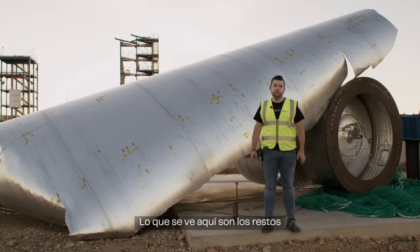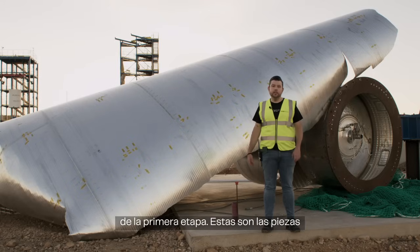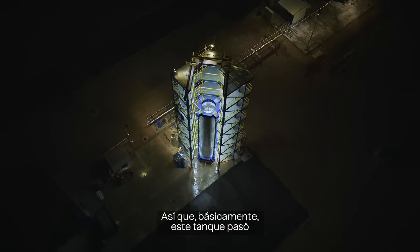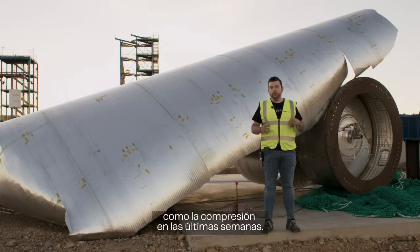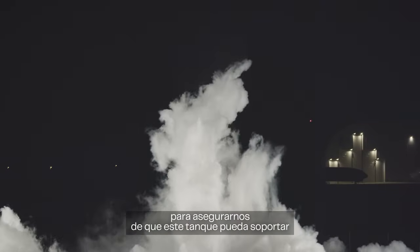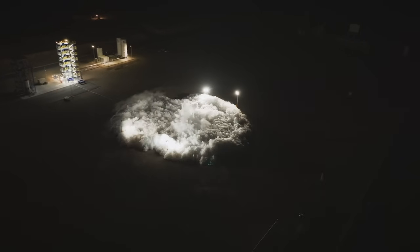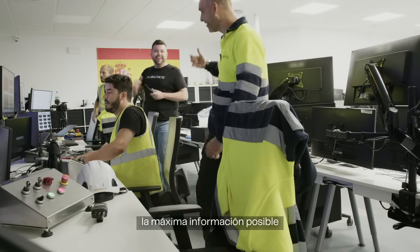What you see here are the remains of the stage one liquid oxygen tank qualification model after the burst test. This tank underwent a series of tests to verify it can withstand the loads — both internal pressure and compression. After those tests, we performed a burst test to push the tank to extreme conditions. Those conditions would not occur in flight, but we need to correlate our models and obtain maximum information to better characterize the structure.